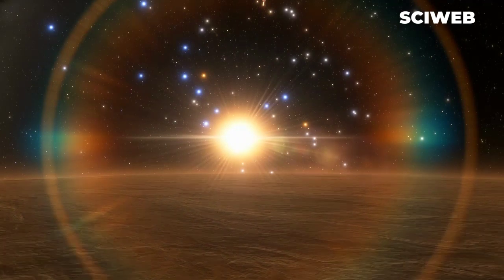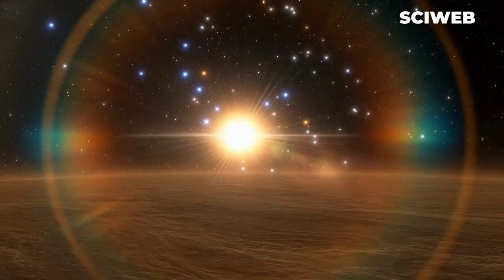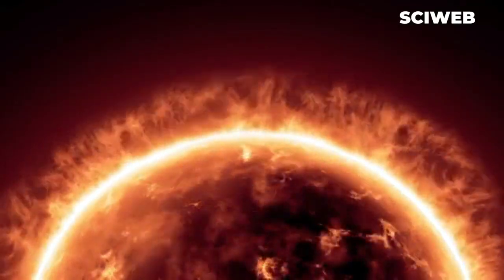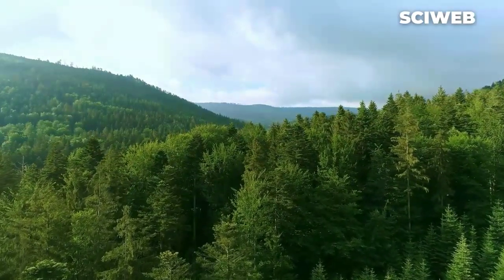Our solar system is a unique and rare gem in the vast universe. Its rarity stems from a combination of factors, including the location and stability of our sun, the composition of our planets, and the conditions that allowed life to flourish on Earth.